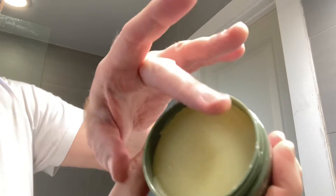First thing, let's give it the sniff test. It doesn't really have a fragrance per se - more just kind of smells like the ingredients, which is not bad. Let's dig into it and see what the consistency is like.